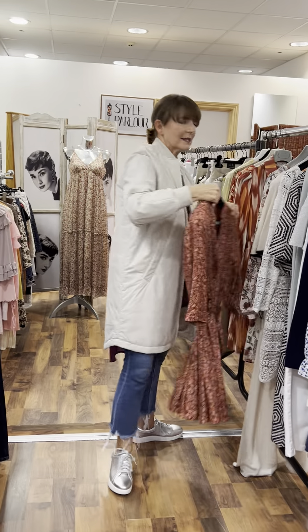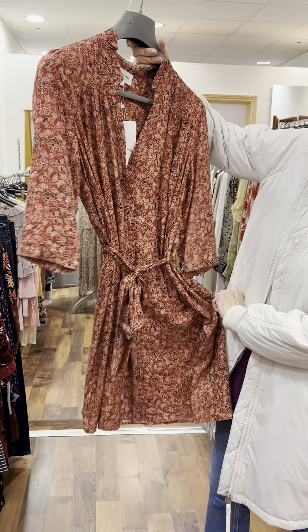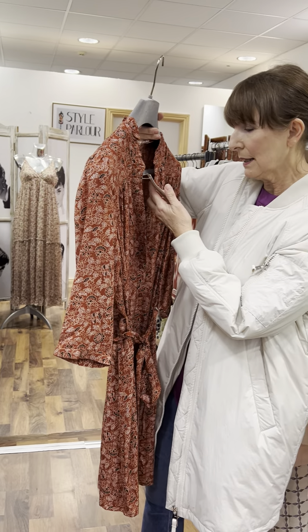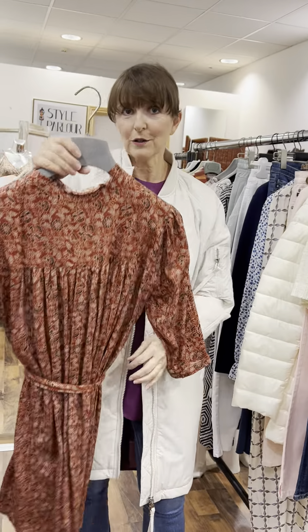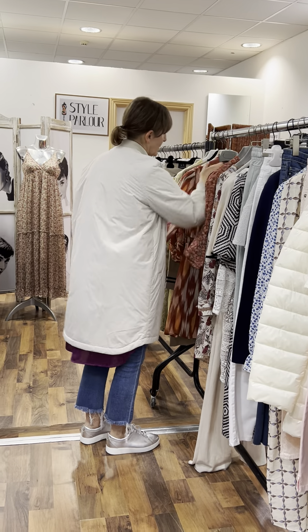We have another Grace and Mila dress — this is a terracotta color with a very fine gold thread going through it, a little shirt waister with a little tie belt. Again fitting 10-12 and in our sale this one is 39.95 euro.